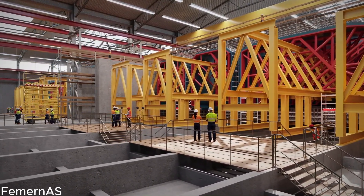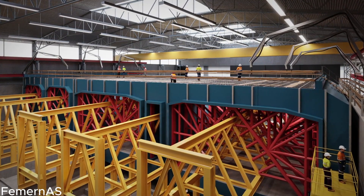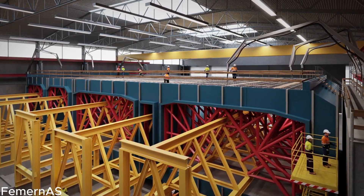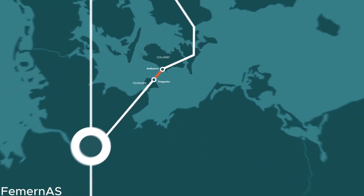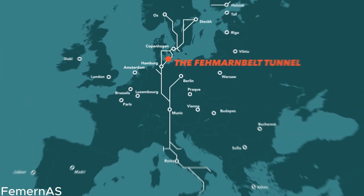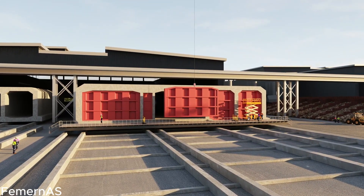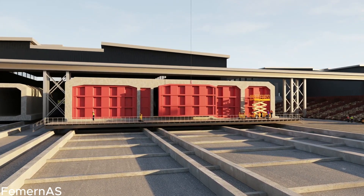Through stunning visualizations, we'll provide a glimpse into the future, showcasing the seamless flow of cars and trains through the Feimarn Belt Tunnel. Explore the vibrant connectivity it will create between Germany and Denmark, unlocking new opportunities for trade, tourism, and cultural exchange. We'll also hear from locals and travelers who eagerly anticipate the completion of the tunnel, envisioning a future where distance is no longer a barrier and where time and convenience are prioritized.